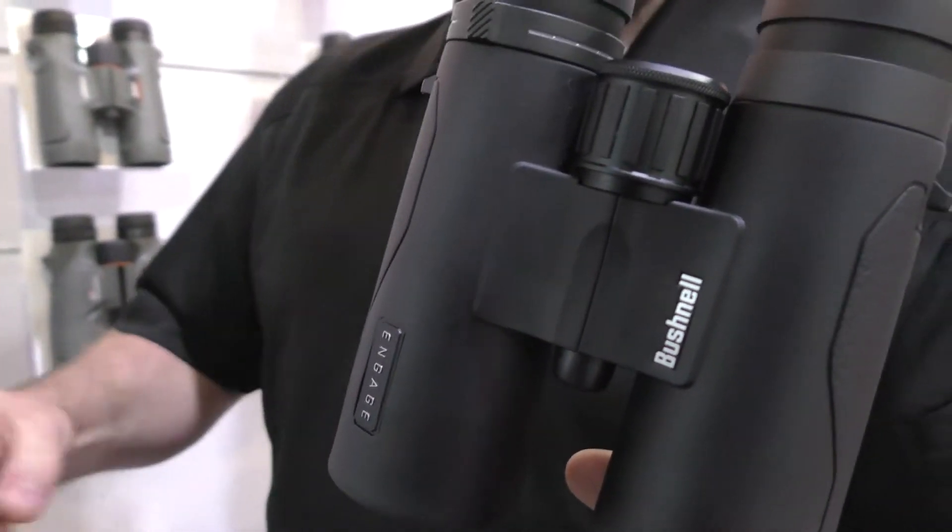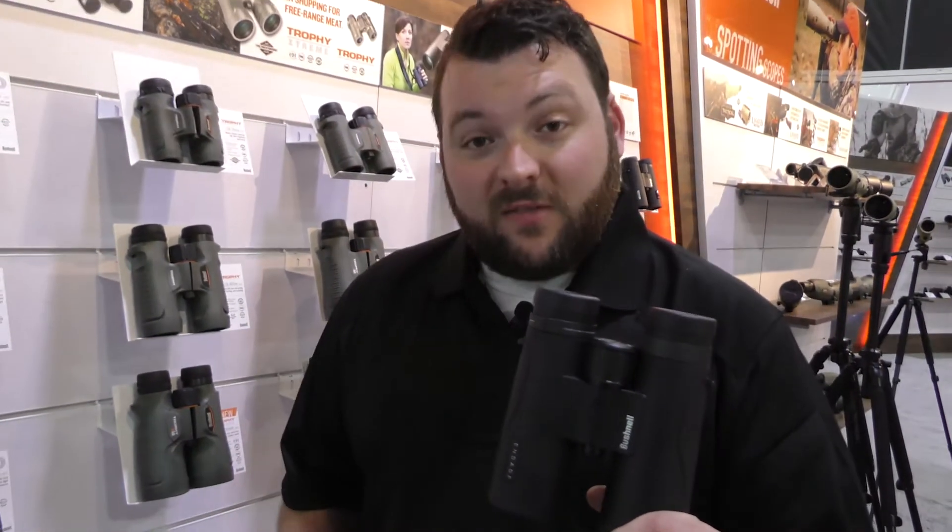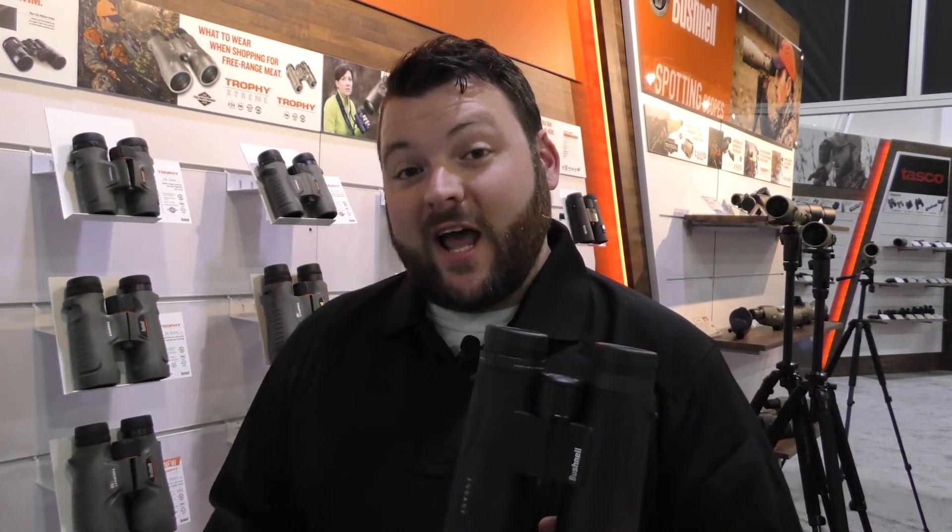This product features industry-leading technology. It has 80 prime glass, which is the best in the industry. It has dielectric prism coating, so it's going to give you the best resolution and best edge-to-edge clarity.